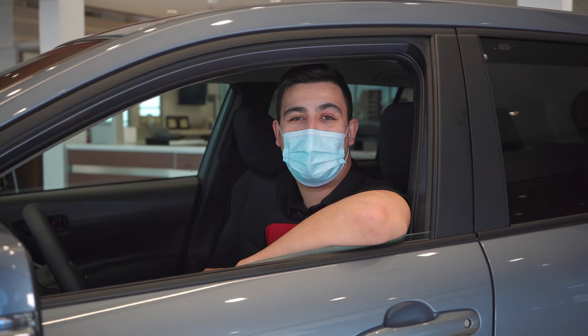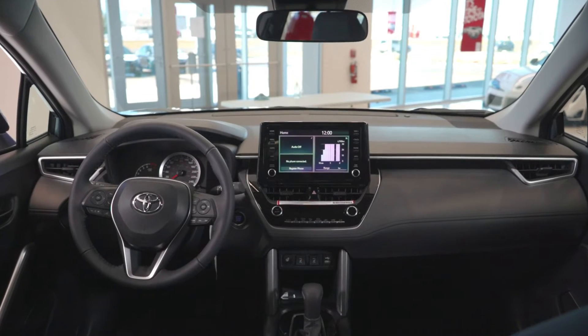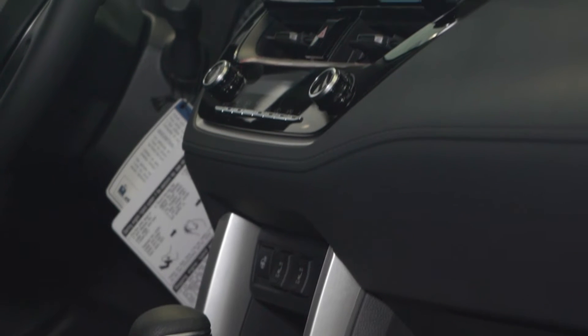Just like the other Corolla models, the Cross features a sleek, premium interior, featuring Toyota's infotainment system with Apple CarPlay and Android Auto, heated seats, and more.